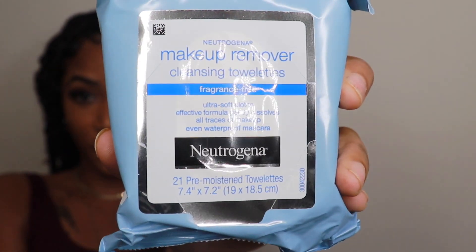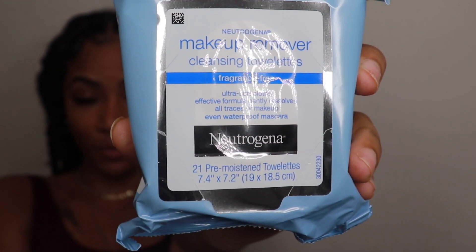So the first thing — first things first — is you take off your makeup. I've been using my Neutrogena Makeup Remover Cleansing Towels, fragrance free, of course. You don't want to add anything extra that you don't need. I've been using these wipes for a while now. They're very budget friendly. I just wipe off all that makeup. One thing you want to make sure: take off your makeup at night. Stop falling asleep with makeup on.